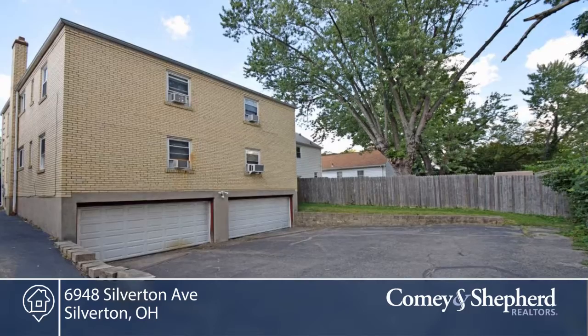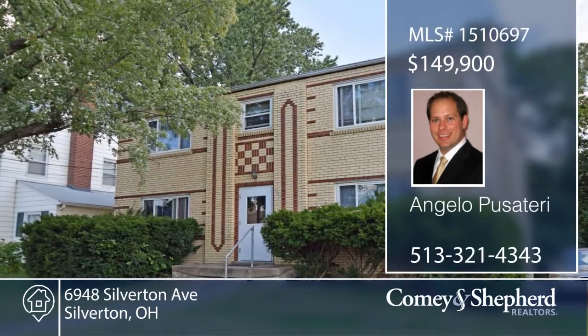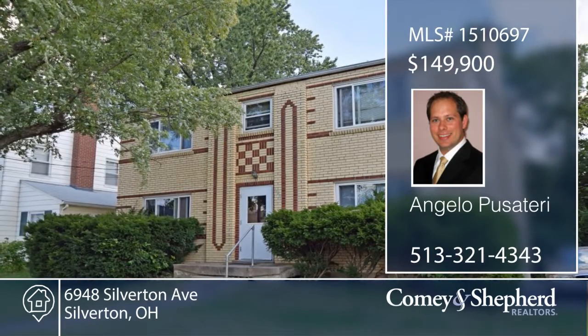The units are easy to rent, and there are multiple applicants to choose from. Call Angelo today for your personal tour.